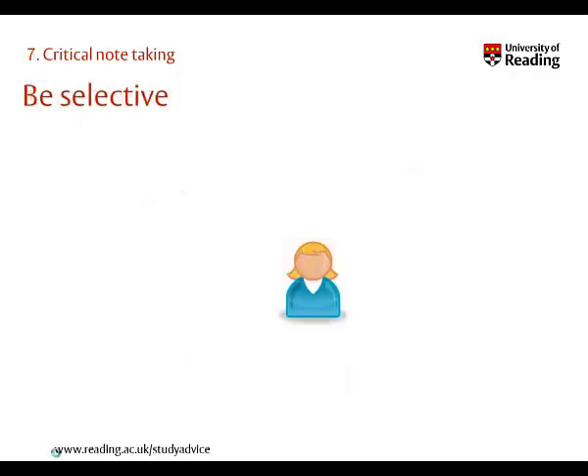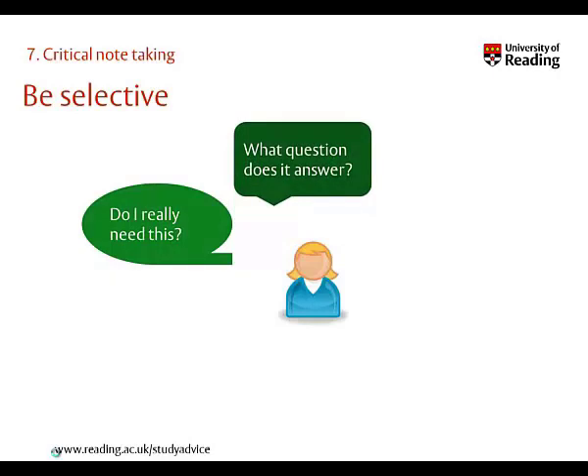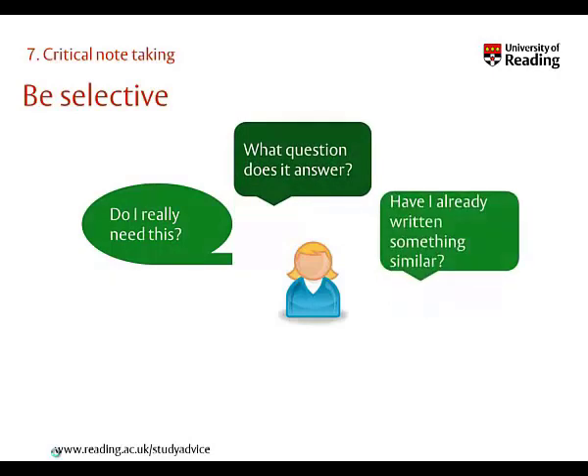Before writing anything, think critically. Do you need this information? What question does it help you to answer? Have you already got something similar? Remember, you don't want to end up with pages and pages of notes all saying the same thing.